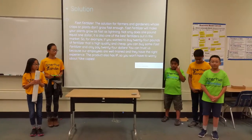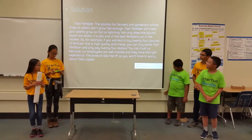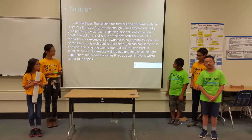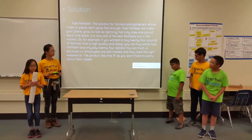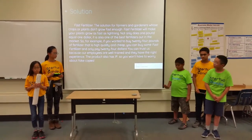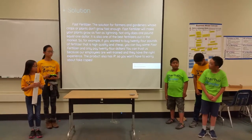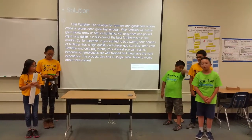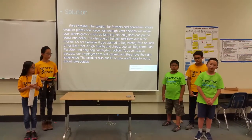The best solution for farmers and gardeners whose crops or plants don't grow fast enough is Fast Fertilizer. Fast Fertilizer is the type of fertilizer that has everything a plant needs in order to grow super fast. Not only does our product cost $1 per pound, the fertilizer is also one of the best fertilizers out on the market right now. For example, if you wanted to buy 24 pounds of fertilizer that is high quality and really cheap, you can buy Fast Fertilizer and only pay $24.